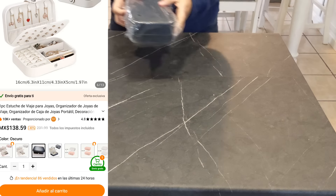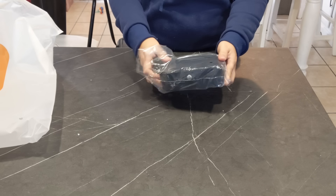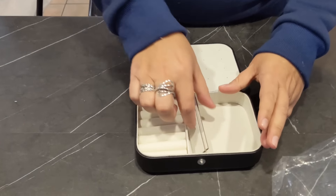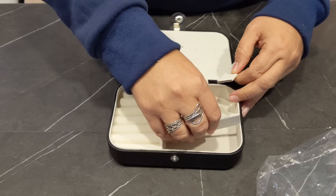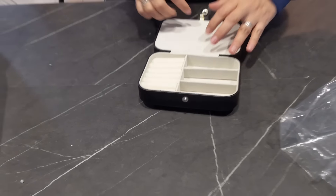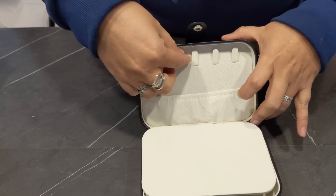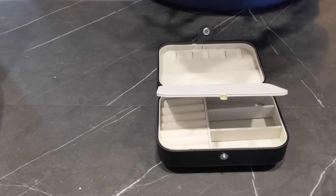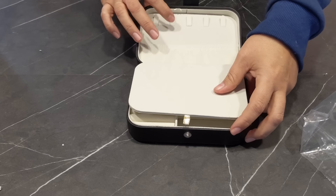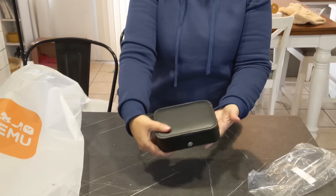También encargué este joyero. Es muy práctico, es un estuche para poner anillos y cadenas. Me gusta mucho porque también si van de viaje se lo pueden llevar. Aquí pueden poner cositas, pulseras, anillos. Muy práctico, lo echan en su bolsa o en su maleta.